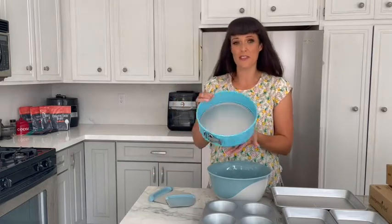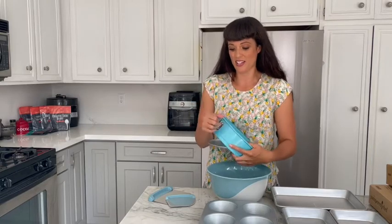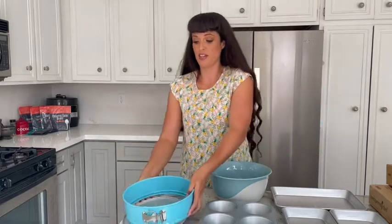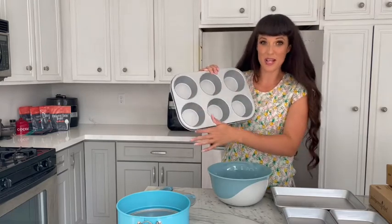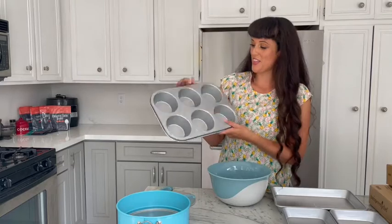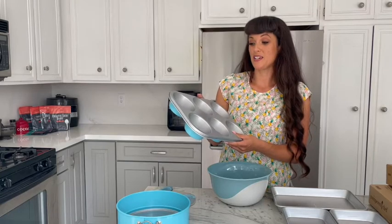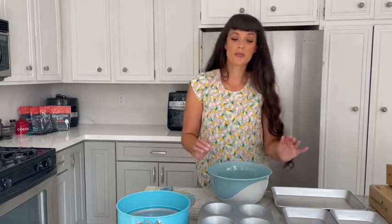Then we've got a new springform pan. I can't wait to make some cheesecakes in this — they come out so easily. It's the bottom that releases, and the bottom just pops right out. Super convenient for baking. And then we've got a new muffin pan. Look at how big these wells are — you can make ginormous muffins and other individual-sized servings. In the new season's best cookbook, there are some really cool ideas like making burrito bowls in here. Pretty cool.